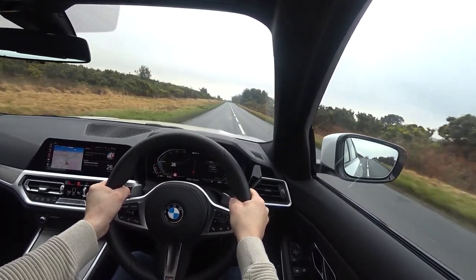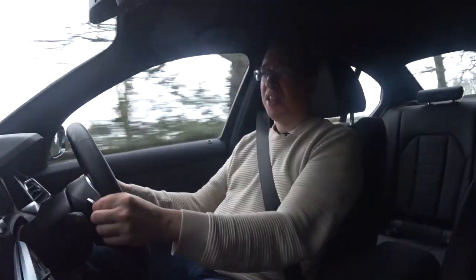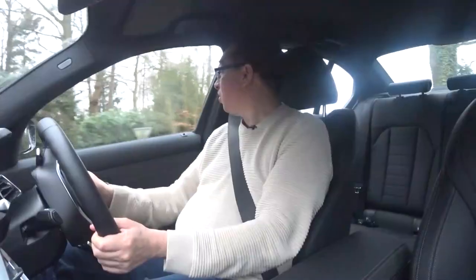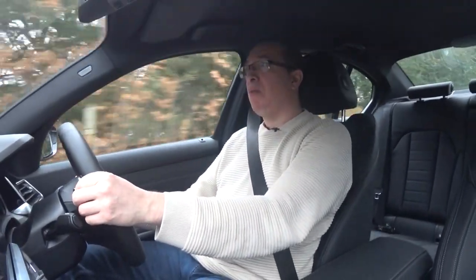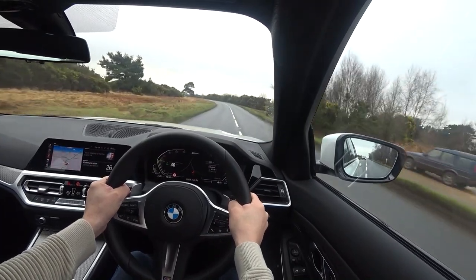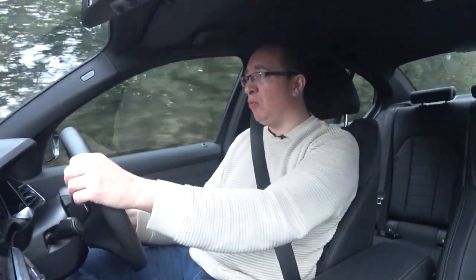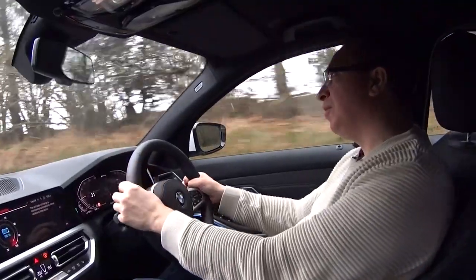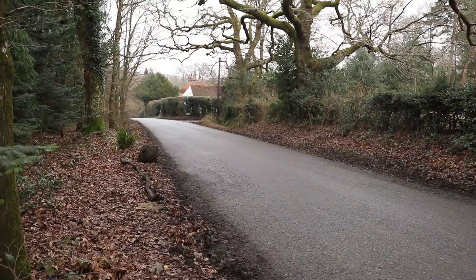The one downside — which isn't exactly major — is a slightly smaller boot. It's 370 litres; you lose about 100 litres because the batteries have to be stored somewhere along with the electric motor. It's also slightly heavier — 200 kilos more than a regular petrol engine — but they've done a good job. It doesn't feel much heavier. BMW have always been about the ultimate driving machine and I was concerned the extra weight would affect handling, but on the open road it doesn't seem to. For everyday driving it's pretty much perfect.